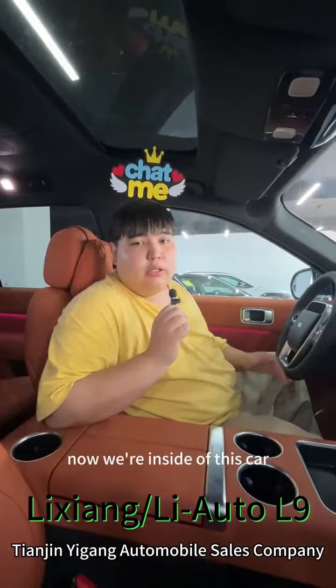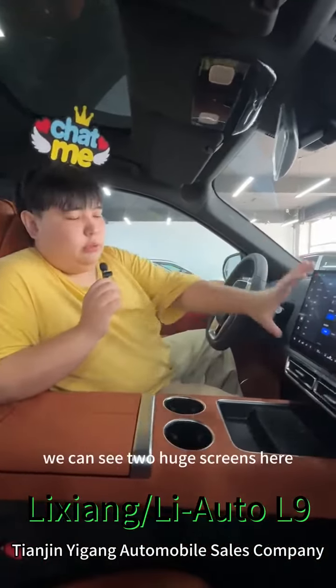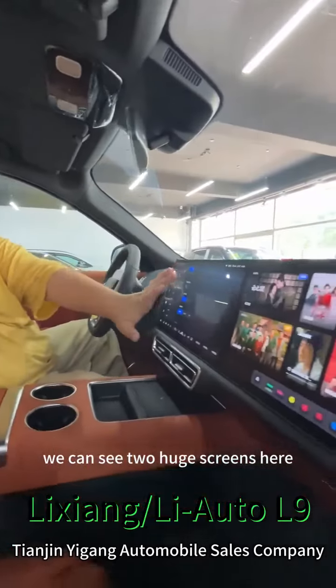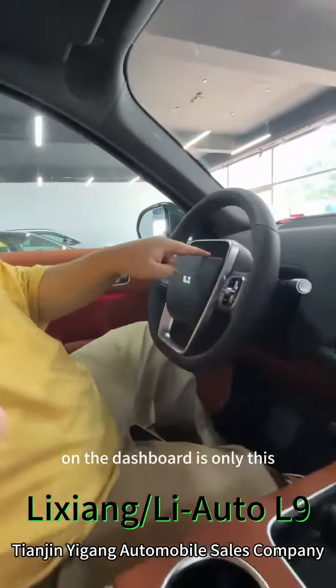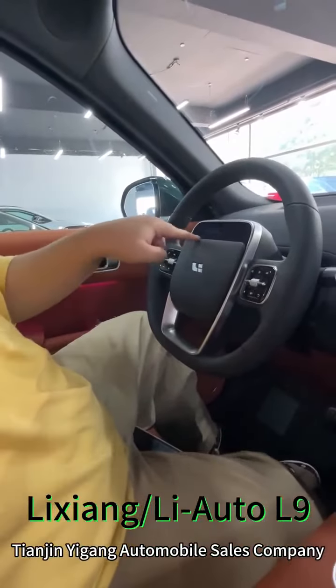Now inside of this car, as you can see, the interior is made in orange color. You can see two huge screens here. There is no dashboard as you can see — the only dashboard is this little screen here.